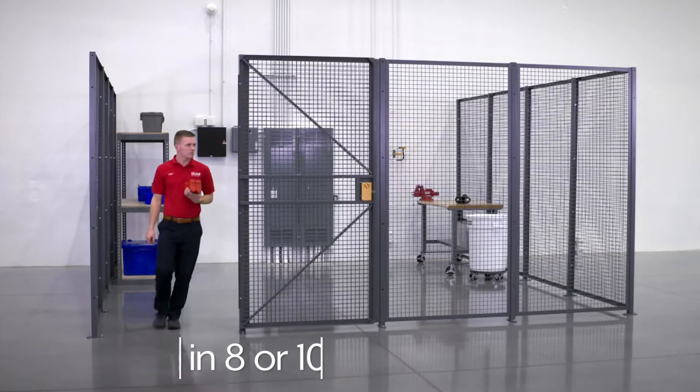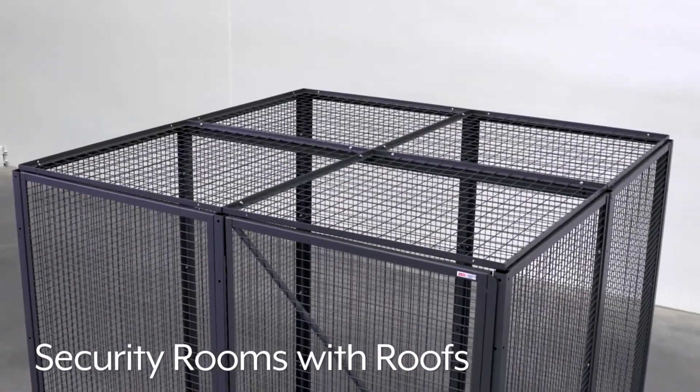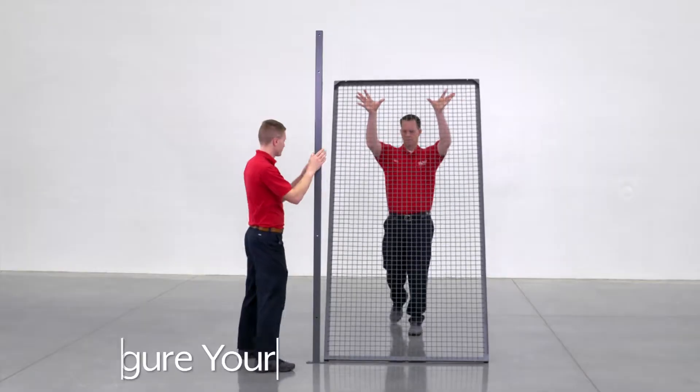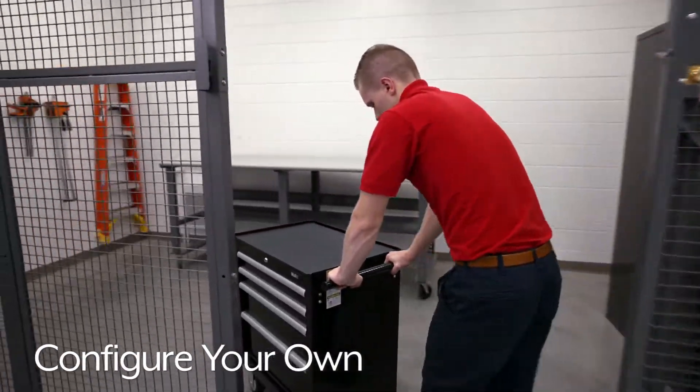They're available in 8- or 10-foot heights with a hinged door, and can be purchased with roofs for extra security. Individual posts, doors and panels are available, allowing you to configure your own enclosure.